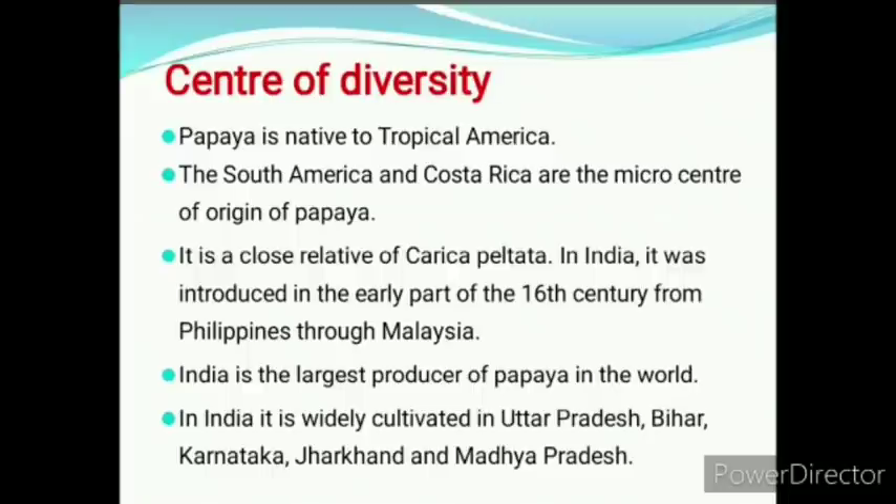Our next heading is center of diversity. Papaya is native to tropical America. South America and Costa Rica are the micro center of origin of papaya. It is a close native of Carica peltata. In India, it was introduced in the early part of the 16th century from Philippines through Malaysia. India is the largest producer of papaya in the world, widely cultivated in UP, Bihar, Karnataka, Jharkhand, and MP.